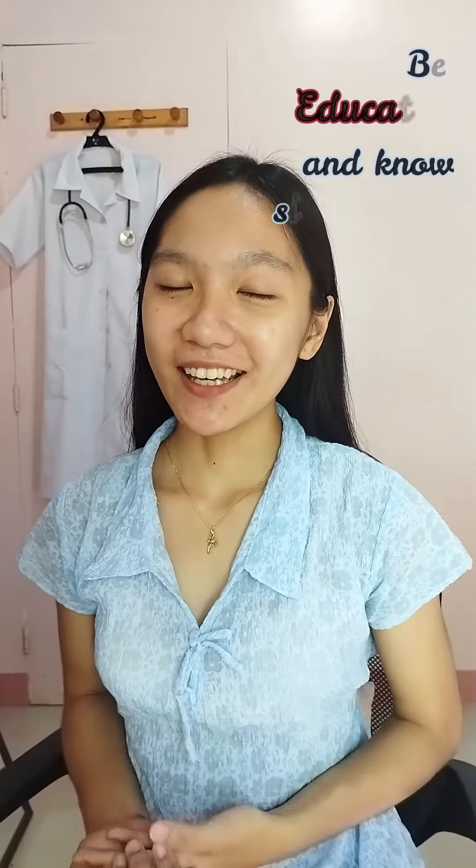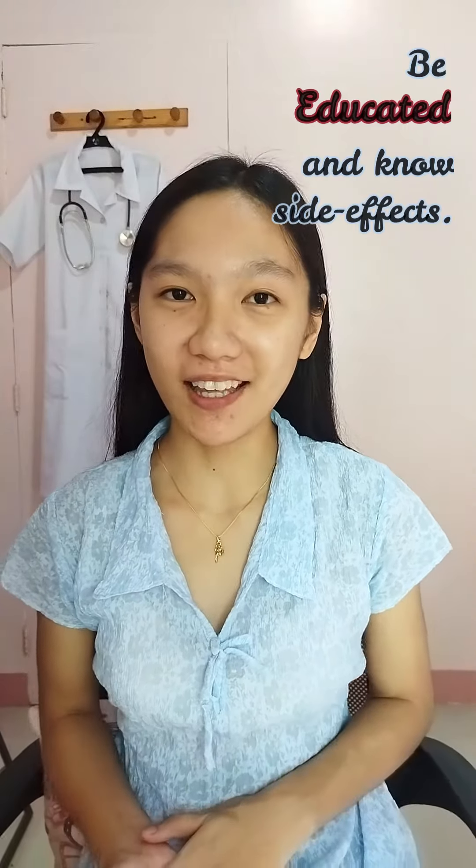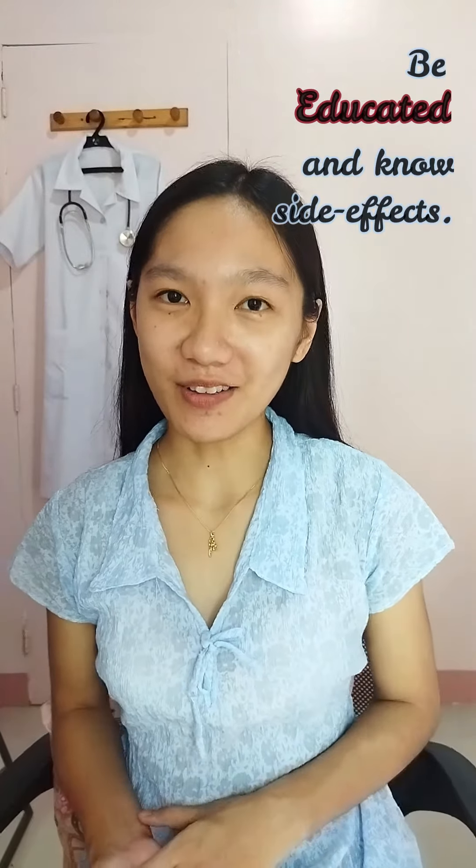Be educated and know the side effects. Ask your pharmacist or physician about your medication. Writing notes could also help.